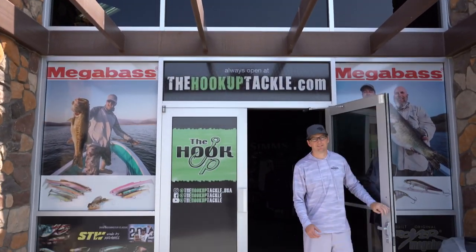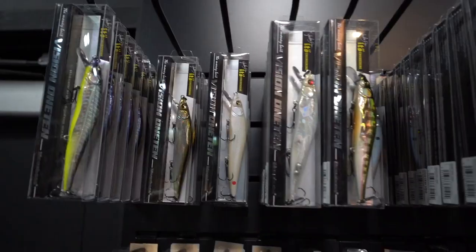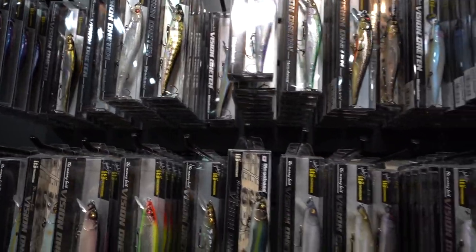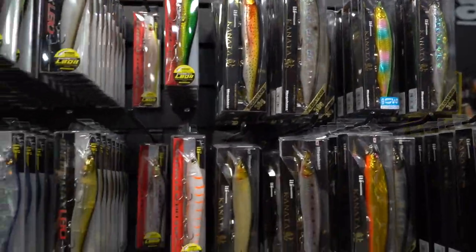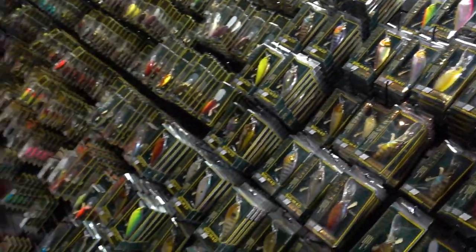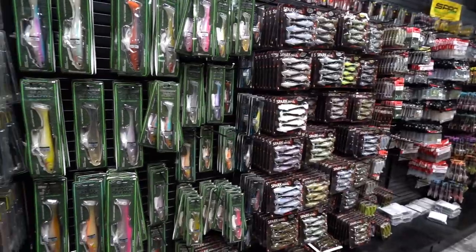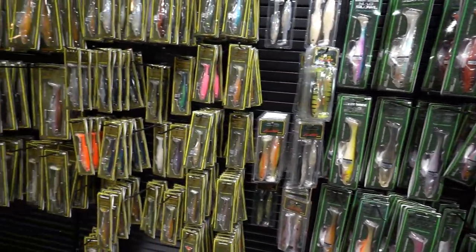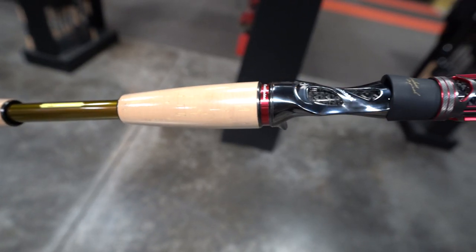Welcome to the Hookup Tackle. The Hookup Tackle is the world's largest showcase of Megabass products, featuring baits and colors not found at any other dealer. The Hookup also offers a wide display of OSP, Evergreen, Depths, Lucky Craft, Jackal, and many more. The Hookup Tackle is owned and operated by family, staffed by guides and verified tackle nerds who love helping anglers elevate the craft.